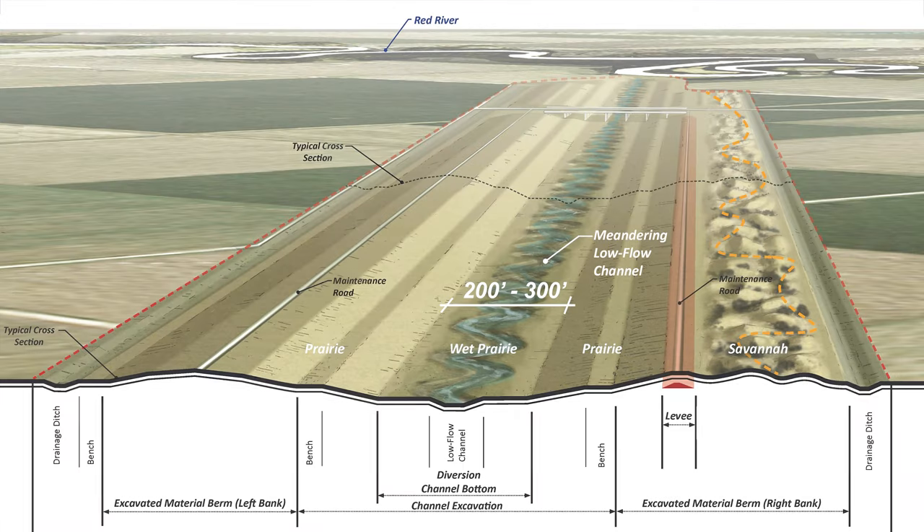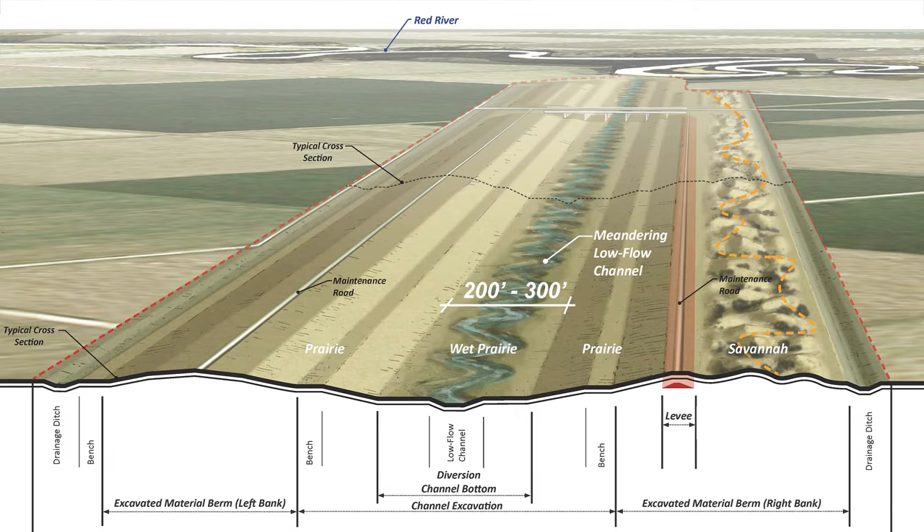The diversion channel is being designed and constructed by a private developer through a Public-Private Partnership, or P3. The diversion channel is going to be 30 miles long, beginning at its inlet down by Horace, extending around the west side of West Fargo, and outletting into the Red River near the city of Georgetown, Minnesota. We're expecting it to be approximately 20 feet deep and 200 to 300 feet wide at its bottom.